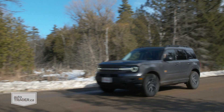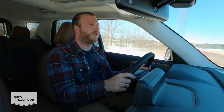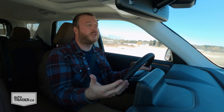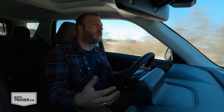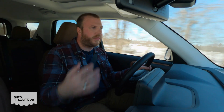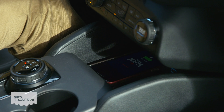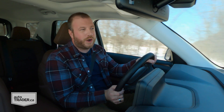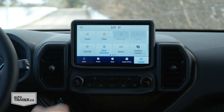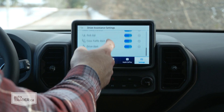Let's talk pricing. If you want this Badlands trim, you're going to pay about $42,000 before tax — about $1,000 more than the Subaru Outback Outdoor XT. But if you want this one I'm driving with upgrades like the leather, the sunroof, the wireless charger, and the heated steering wheel, you're going to pay $3,000 more for a standalone package. And the same goes with Adaptive Cruise Control — that's an $850 option.